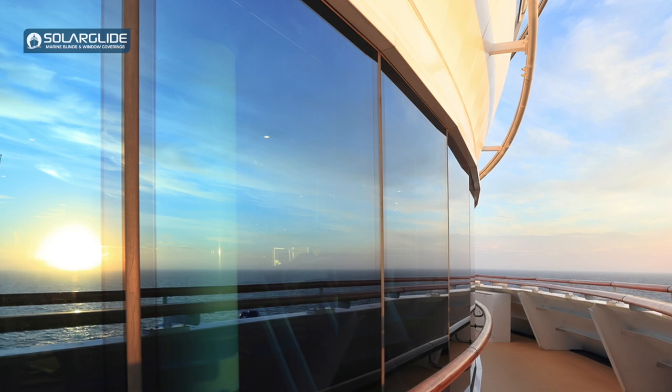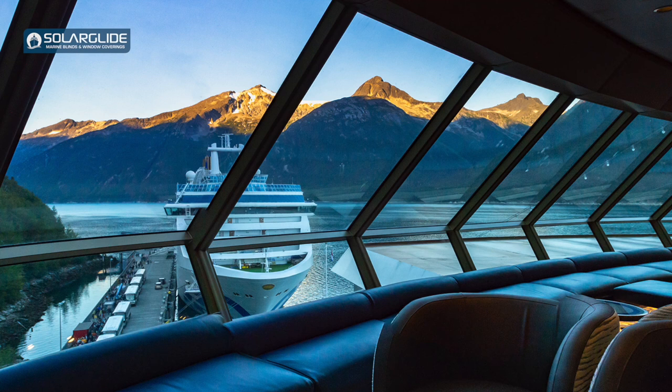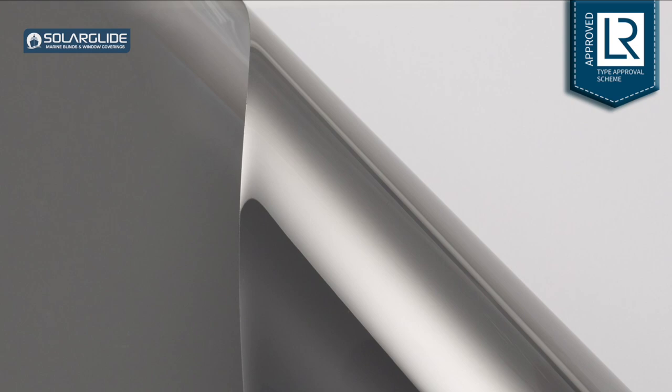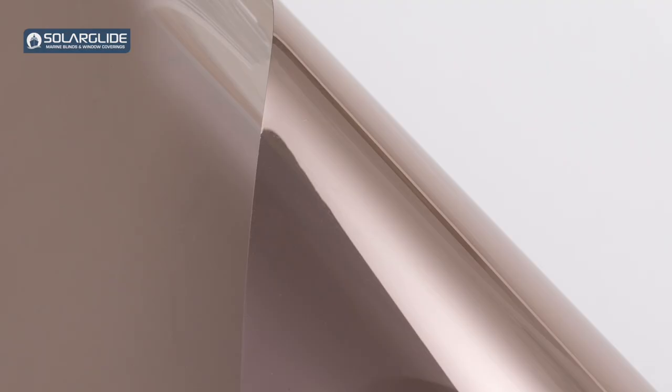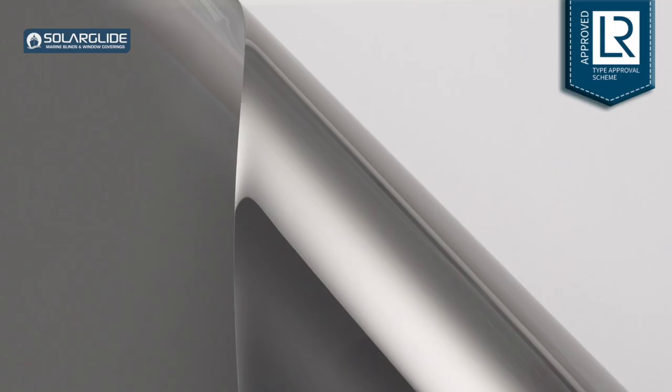The films that Solar Glide offer are for internal use only, so they can only be installed on the internal face of the glass, out of harm's way from external weather conditions. We don't supply external window films. There are three different colors available: low mirror gray, neutral gray, low mirrored bronze, and reflective silver. There are three shades in each color: shade 20, shade 35, and shade 50.